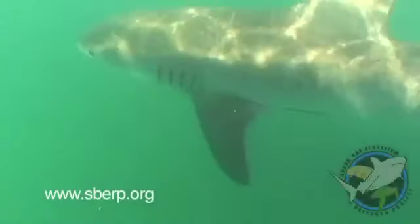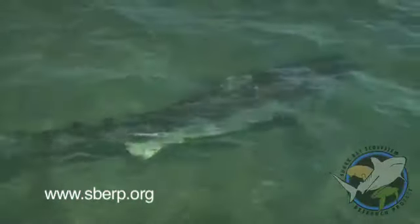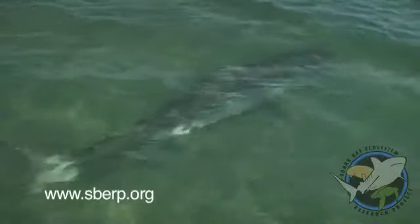The Shark Bay Ecosystem Research Project is on a quest to unravel the tiger shark's role in this amazing ecosystem. But to study these top predators, first we have to catch them.